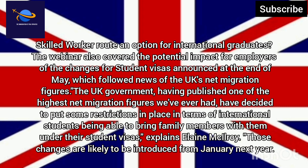The webinar also covered the potential impact for employers of the changes for student visas announced at the end of May, which followed news of the UK's net migration figures. The UK government, having published one of the highest net migration figures we've ever had, have decided to put some restrictions in place in terms of international students being able to bring family members with them under their student visas, explains Elaine McElroy. Those changes are likely to be introduced from January next year.